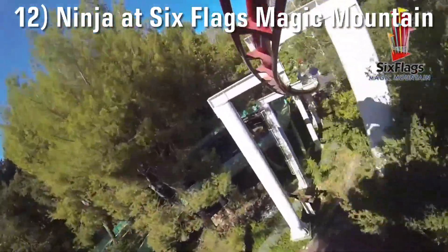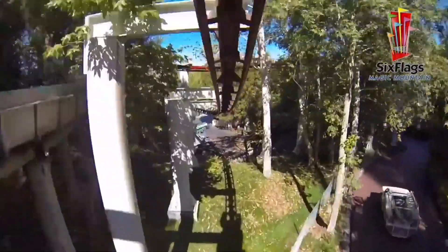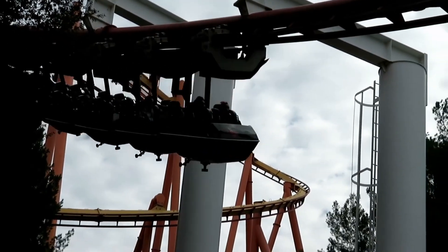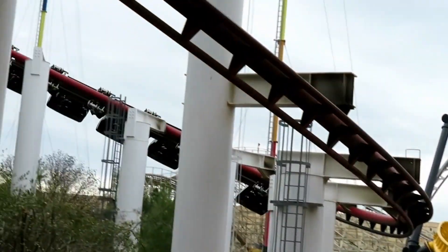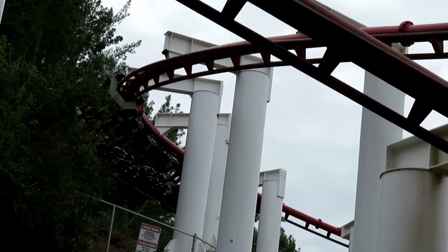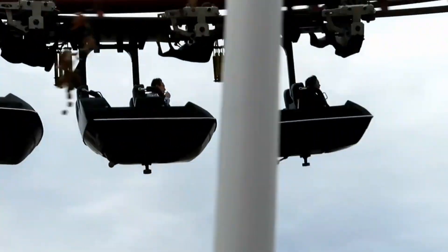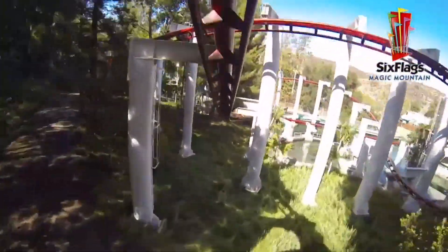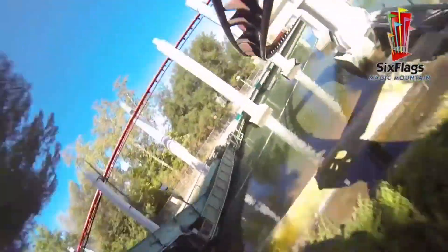Number 12: Ninja at Six Flags Magic Mountain. While Ninja isn't the best suspended coaster I've ridden, it's actually not far from it. I was always expecting it to be a landslide loss, but that's not the case at all. Ninja is always better than I remember after each ride, and that mostly has to do with its layout — the way it hugs the side of the mountain and swoops its way down is great. Ninja definitely isn't the most intense ride in the world, but I think it's underrated for its purely fun and zippy ride experience.